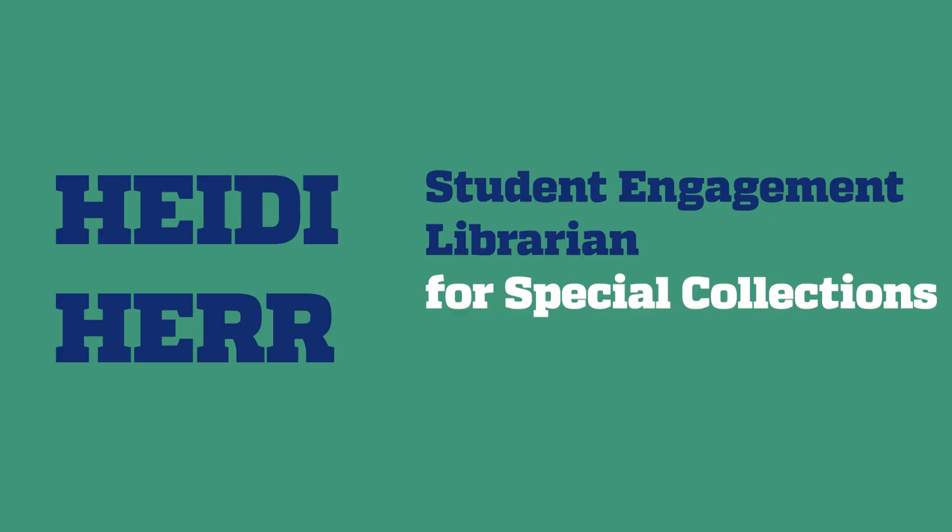Hi, I'm Heidi Herr, and welcome to Open Doors. I'm the Student Engagement Librarian for Special Collections, and in that role, I create programs and build collections to encourage undergraduates to engage with primary resources.